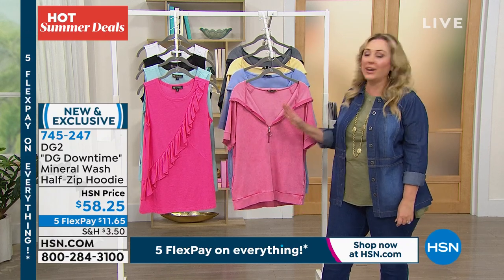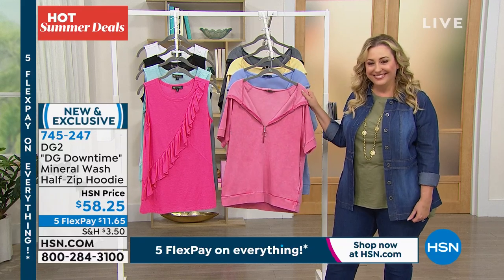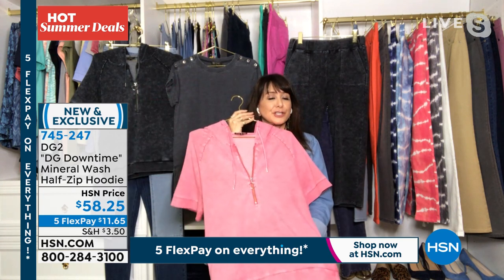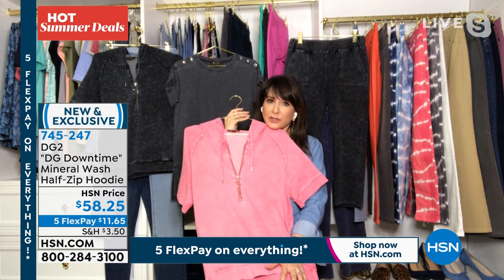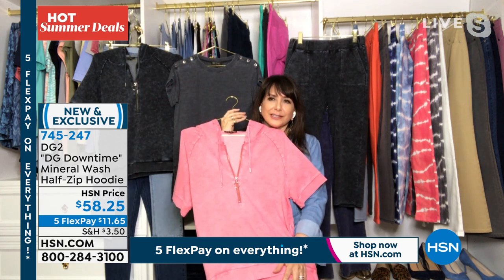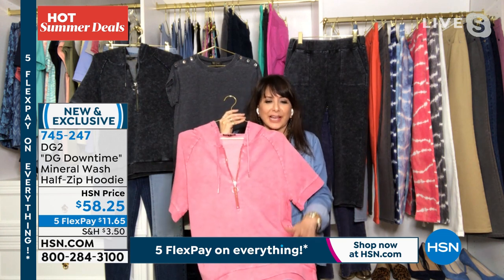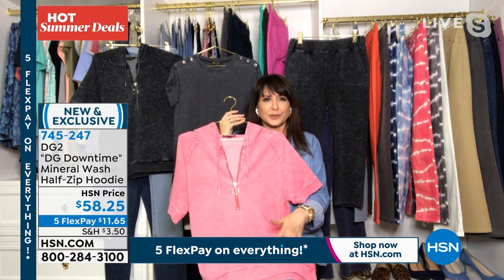If you'd like to pick this up, Siobhan, how would you wear this? I love that you asked me that. I would wear it with just the way it is with a pair of jeans or Bermuda shorts. We've had a lot of shorts this season — I know most of them are sold out — but with flowers on them and toucans and just a lot of fun spirit to it.